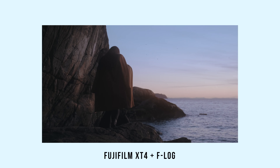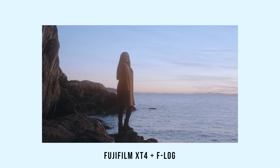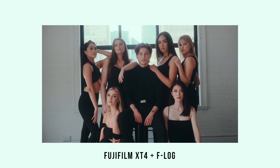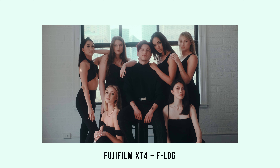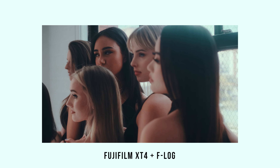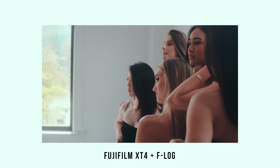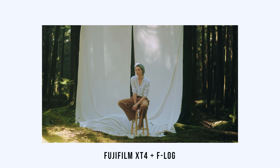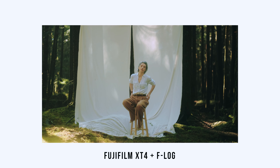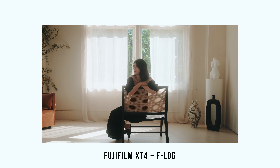The X-T4 does exceptionally well for video. The colors that come out of the camera are just amazing. It does have F-log, so it gives me the flexibility to create the look and feel I want for the footage. The only issue I have is that autofocus could be a little bit better. Fuji isn't known to have the best autofocus in the world comparatively to Canon and Sony, but it works when it wants to work.